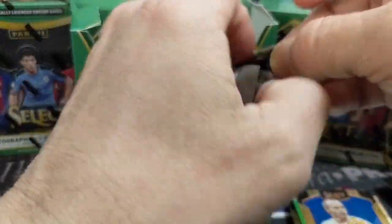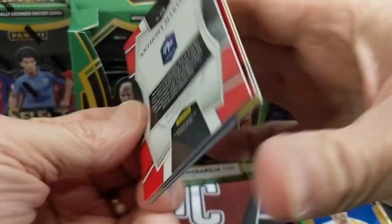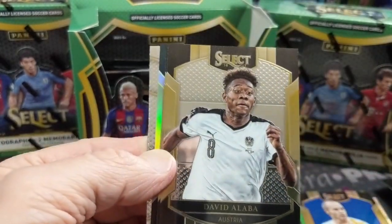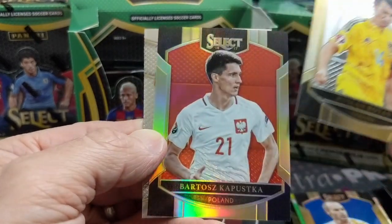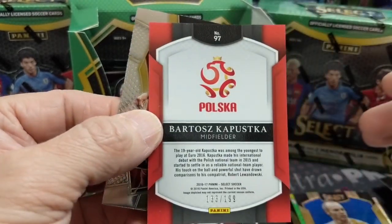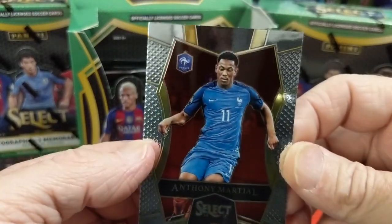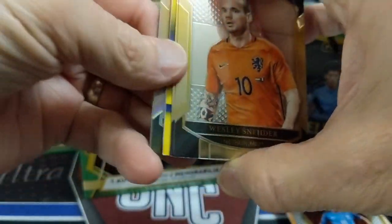We're looking for two more hits — we should be getting another relic and another autograph. Another Anthony Martial — that's cool. There's something shiny in the next pack. Another silver. Alba, Rotan, Ukraine. And Kapustka from Poland — midfielder, numbered 133 of 199. Martial is like Man United's best player this year arguably, him and Jesse Lingard, so that card could actually go up in value quite a bit. This is a thicker pack — let's see if it's another decoy or a relic. It's a relic — and it's a good color, like Neymar-colored.